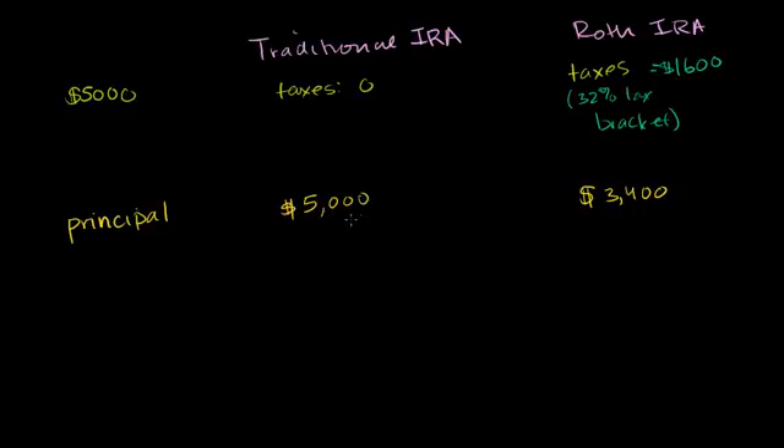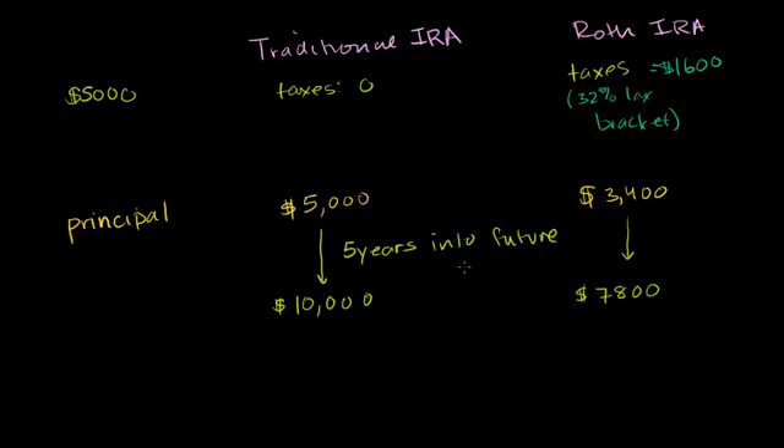Now let's say in either situation you invest that money in some stocks, and at some future point it doubles and you sell those stocks. So that $5,000 becomes $10,000 in the traditional IRA account. And the $3,400 in the Roth, invested in stocks and doubled, becomes $7,800. Let's say we're still not 59½ years old just yet.